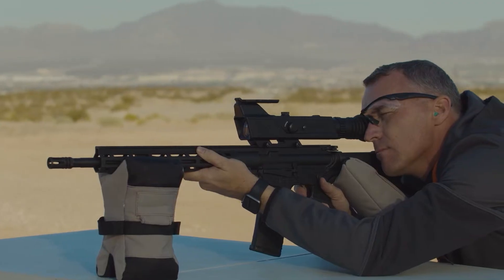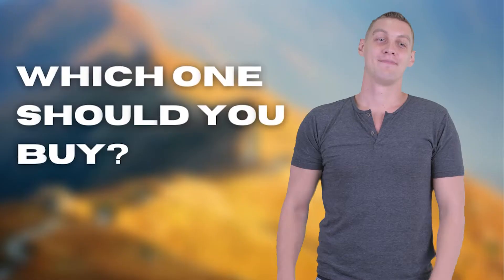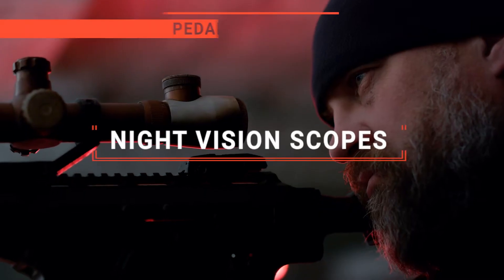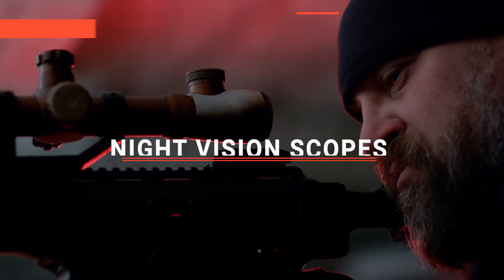The ATN X-Sight? The Night Owl or BestSight? Perhaps the Sightmark or the Henbaker? Which one should you buy? In this video, we will be looking at the top five night vision scopes available on the market today and will tell you which one is best for you.